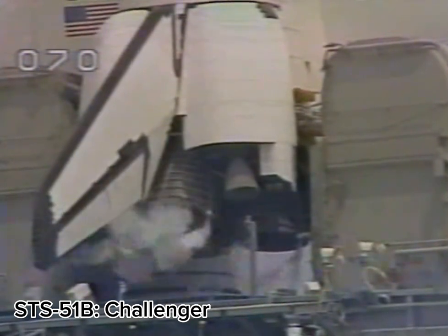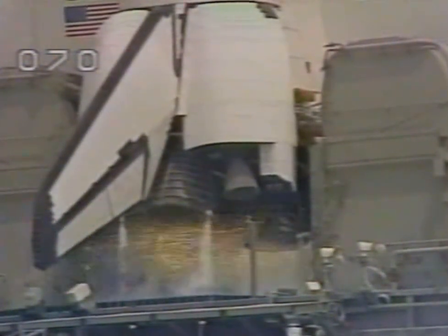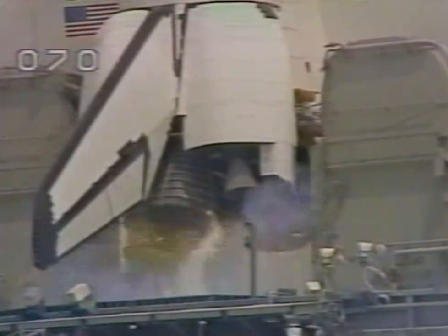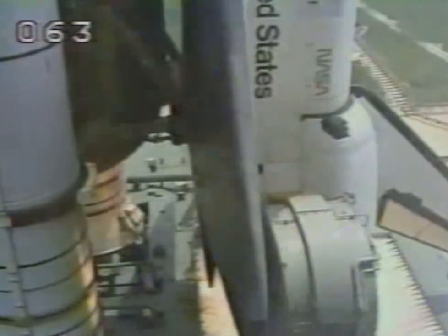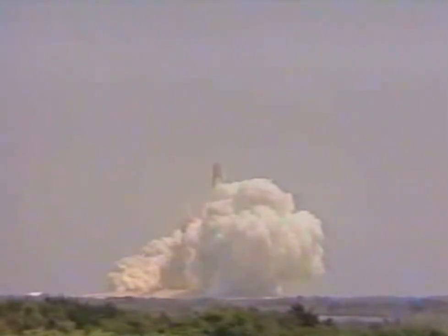T-minus 15, 13, 12, 11, 10, 9, 8, 7, go for main engine start, 6, we have main engine start, all three engines up and running, 3, 2, 1, 0, SRB ignition, and Challenger in Space Lab 3 is airborne and has cleared the tower.